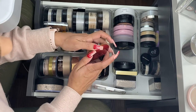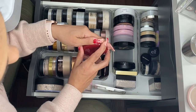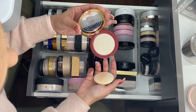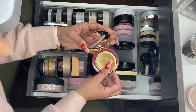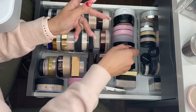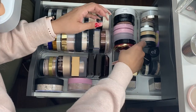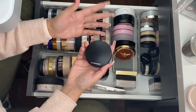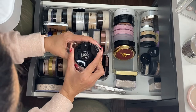This is by Besame and it's the Agent Carter compact. I love this thing — I love the packaging, and I just love this compact and the shade. I don't want to use it up because their products are limited editions, but yeah, this was a limited edition item.